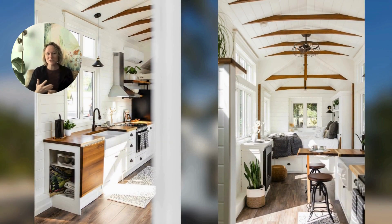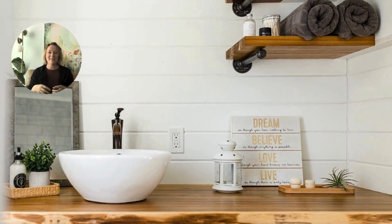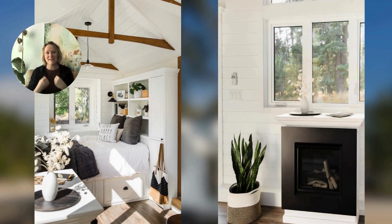It looks like an English country cottage that should be surrounded by a beautiful rose garden. Everything in it is just comfortable and high quality. So if you're looking for a tiny home that is tiny and inexpensive, this is probably a good vote for you.